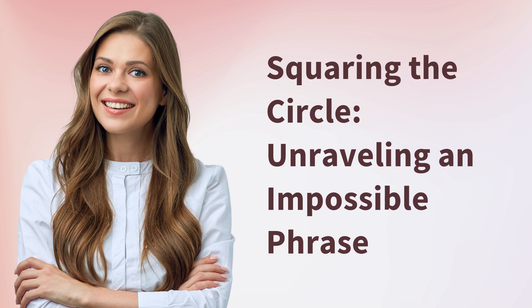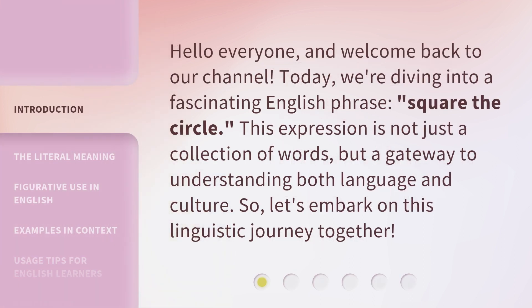Squaring the Circle: Unraveling an Impossible Phrase. Hello everyone, and welcome back to our channel. Today, we're diving into a fascinating English phrase, 'Square the Circle.' This expression is not just a collection of words, but a gateway to understanding both language and culture. Let's embark on this linguistic journey together.